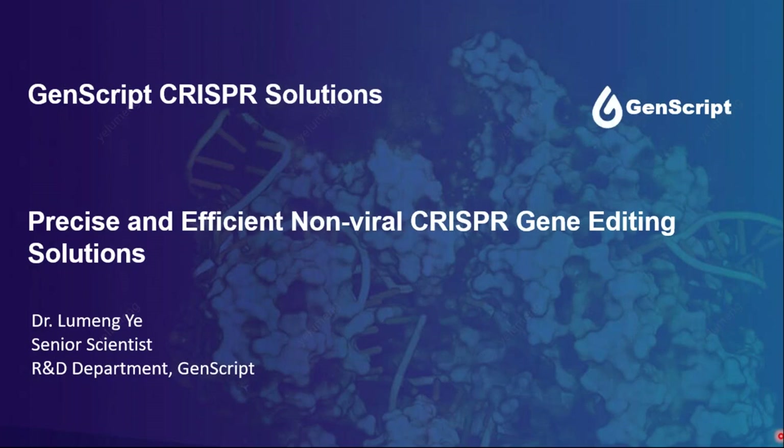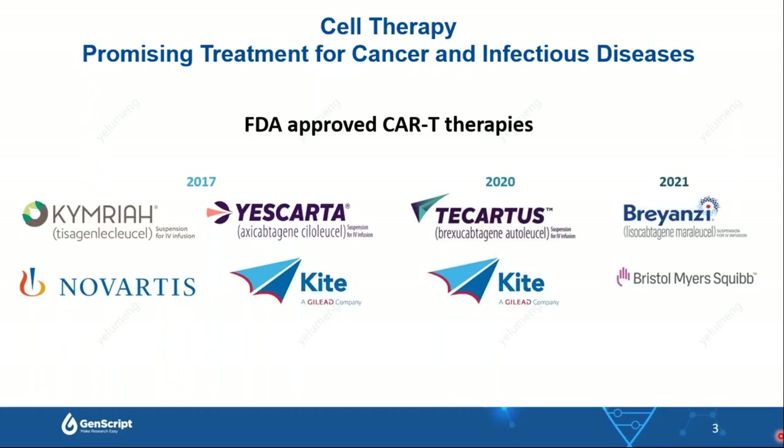Chimeric antigen receptor T cells are a promising treatment for certain types of cancers, and since 2017, there have been four CAR-T therapeutics approved by the FDA. Cell therapeutics are still constantly evolving and improving, providing new options for cancer patients. Cell therapies are currently being evaluated in a variety of cancer types in clinical trials, thanks to the continuous development of gene editing tools.